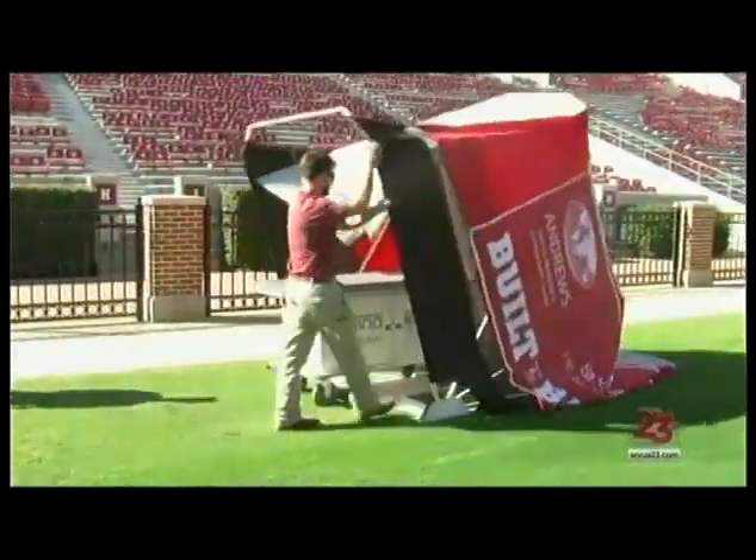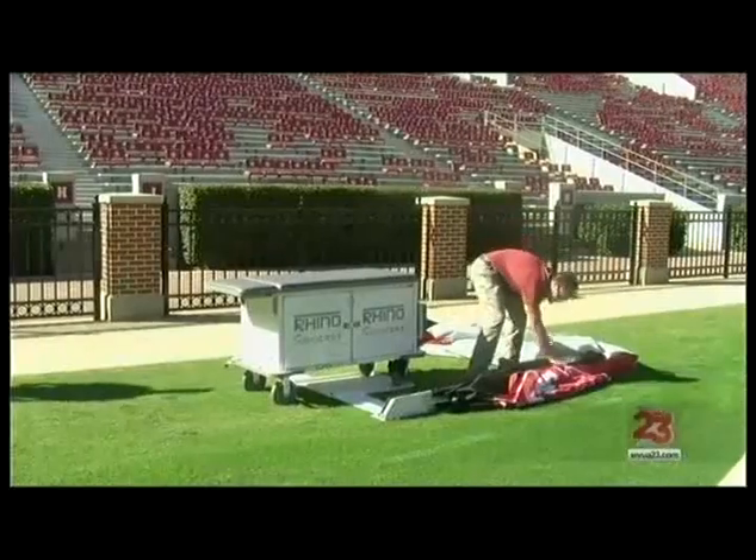It's easy to collapse and move around. When deployed, it stands about seven feet tall, providing plenty of space for injured players — and a point of pride for the students involved with the design.